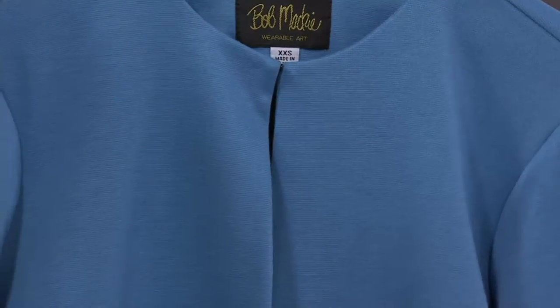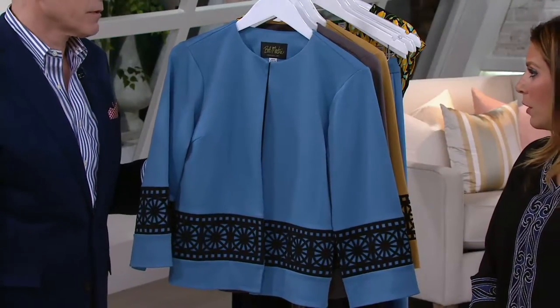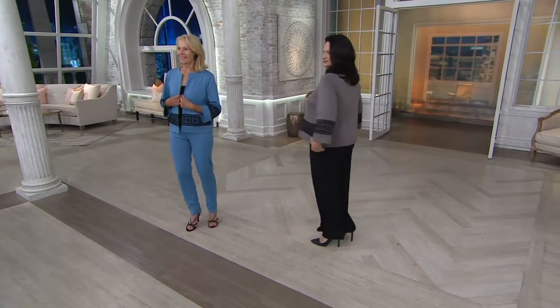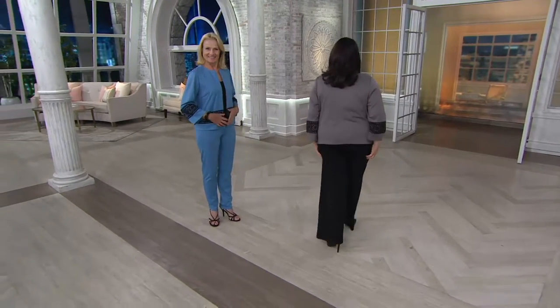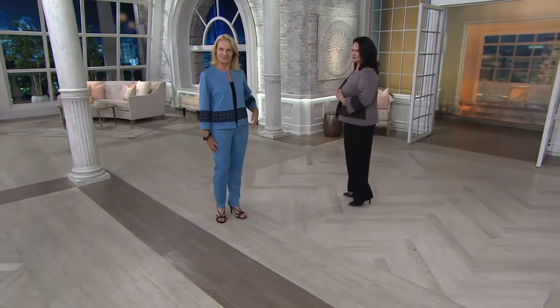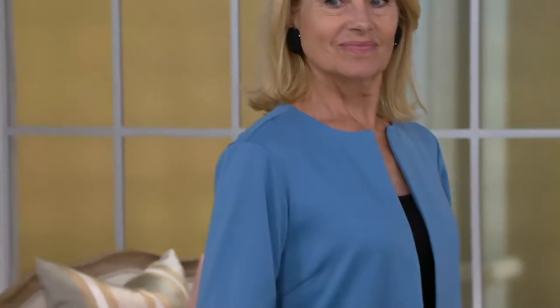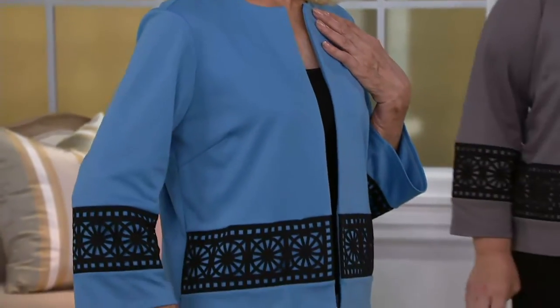And then a little closure at the top as well, so if you want to, you could just button that up. But of course you could wear it open. We were showing it on Maria Costa with it open, and Maria Bali has the total look — she could close it, either one. Look at how that laser cut detail is so flattering. Look where the eye is drawn. Isn't that beautiful?